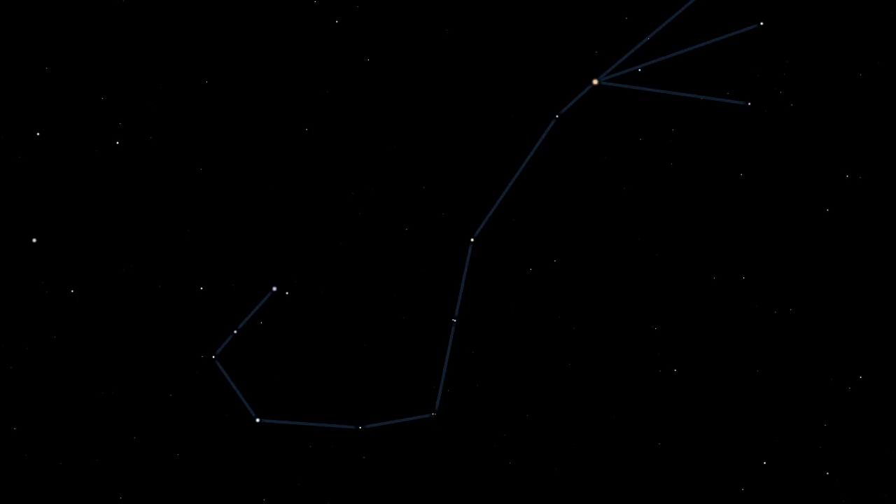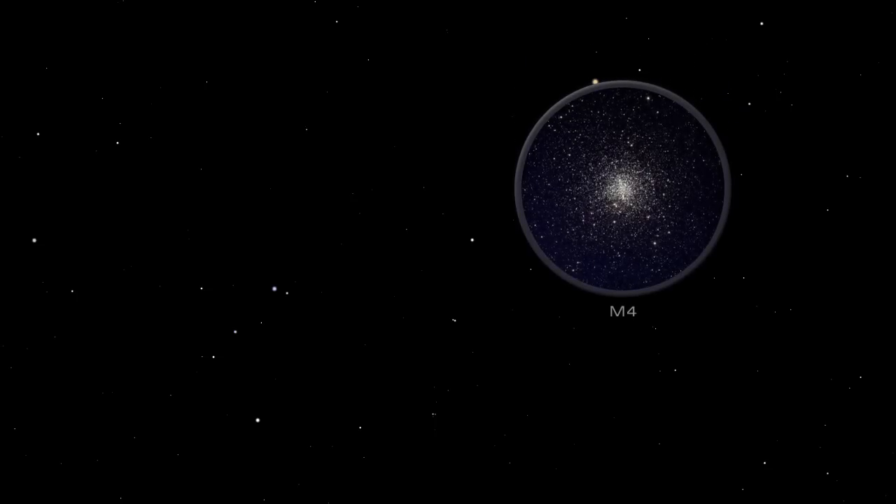A prominent and lovely globular cluster in binoculars, M4, lies just to the right of Antares in Scorpius. Globular clusters are collections of hundreds of thousands of closely packed and gravitationally bound stars.